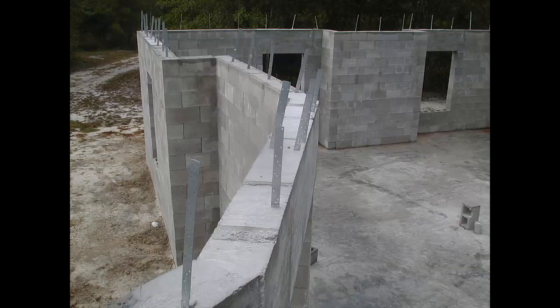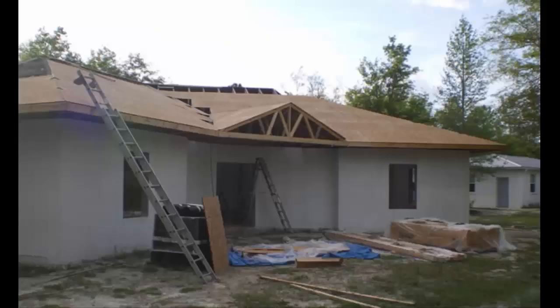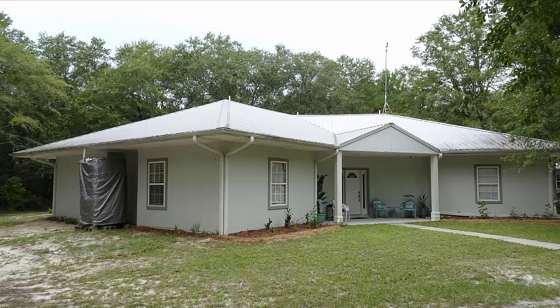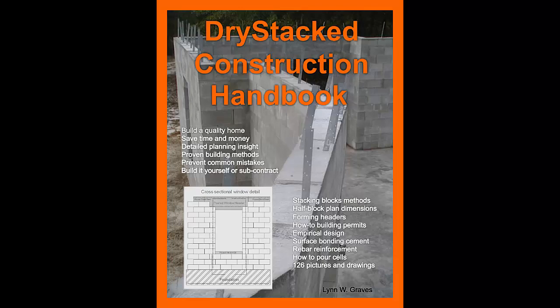Time and fate have brought you here today, so meet your calling and get started on a mission to prepare yourself for successful completion of that project — that project you have been contemplating for quite some time now. By all means, have a look around and enjoy the website. And just remember, this book and website are the only true resources for dry stack block construction.